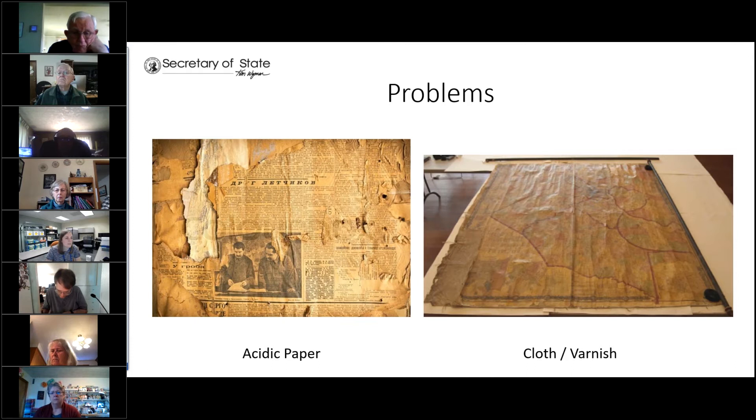Items backed with linen or muslin — sometimes the material is impregnated with a starch that can give it a hard surface. In this case, moisture can dissolve the starch and cause rippling. You'll see that on the image on the right-hand side, where this was a map placed on top of a muslin background, and over time that's caused some problems for the map on top of it.